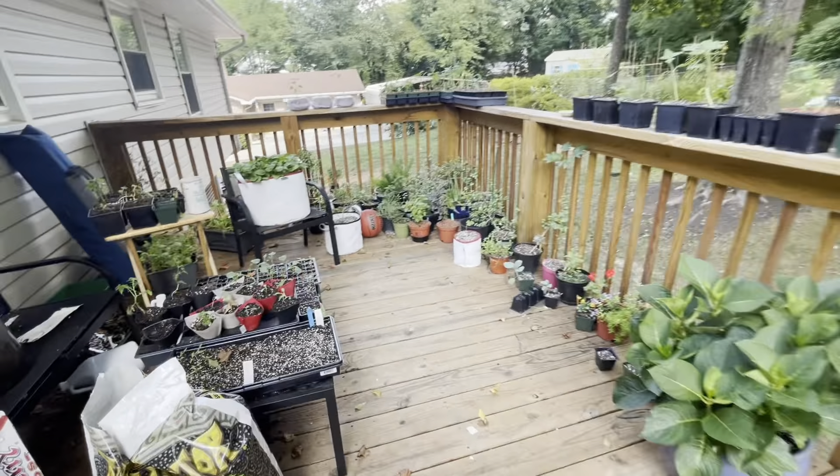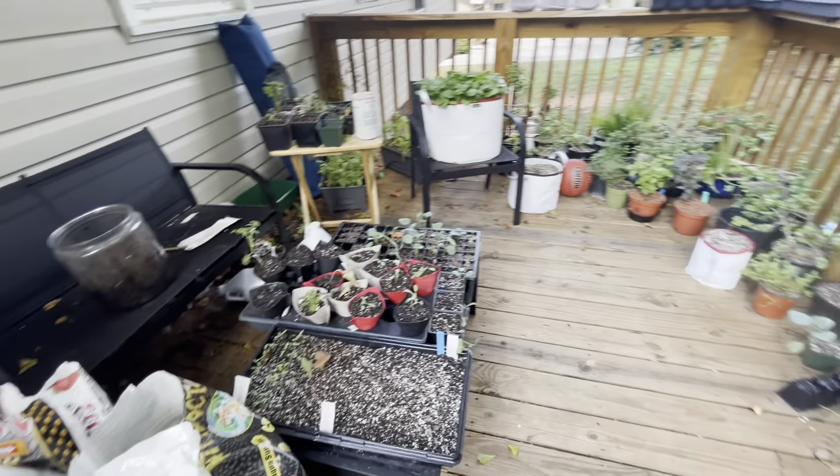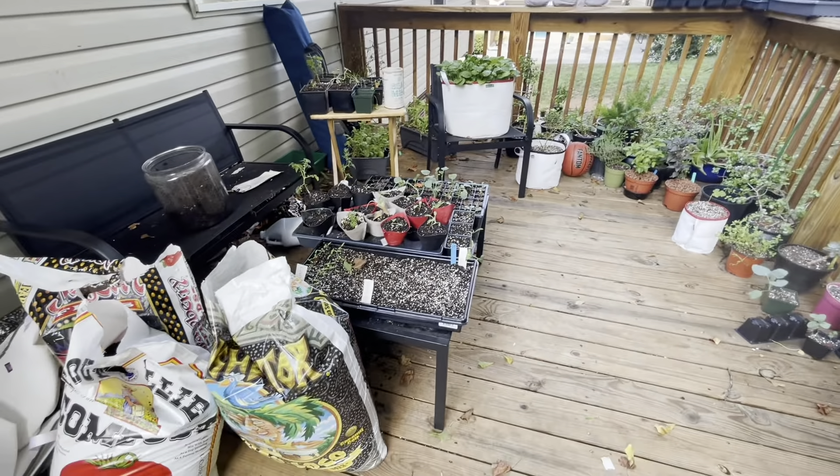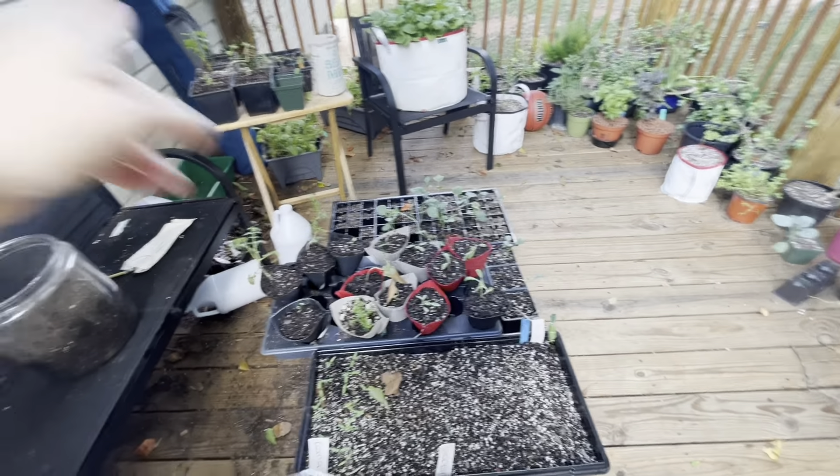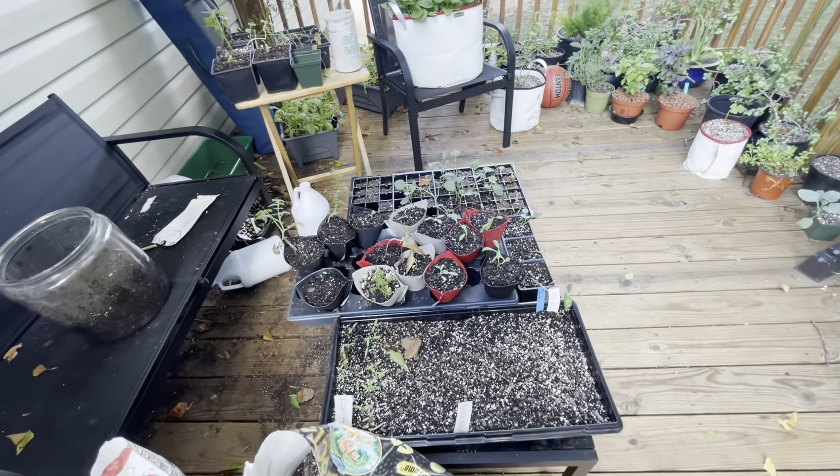What's up y'all, I'm Janelle from Two Moms Two Gardens and today I'm gonna take you on a tour of my garden. While we're up here before we get out into the garden, as you can tell we've been busy bees — we've been starting seeds and up-potting. We have some broccoli that we've been working on up-potting.